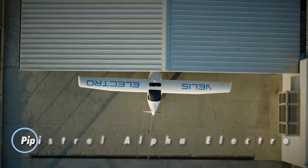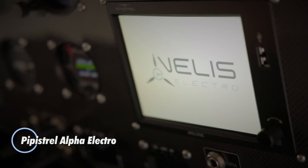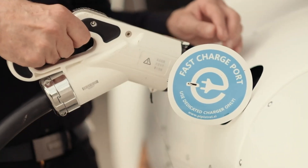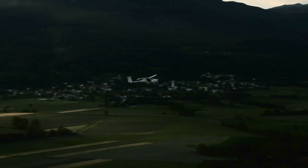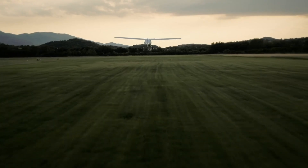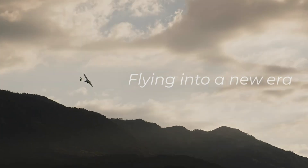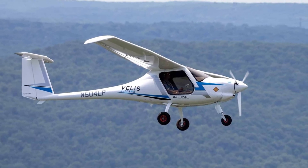The Pipistrel Alpha Electro is a pioneering two-seat electric trainer designed to transform the future of flight training. Built around efficiency and sustainability, it's powered by a 17 kilowatt-hour battery that delivers up to one hour of flight plus a 30-minute reserve. Its lightweight electric motor produces an impressive climb rate of over 1,000 feet per minute, offering smooth performance without the noise, fuel, or emissions of traditional trainers.